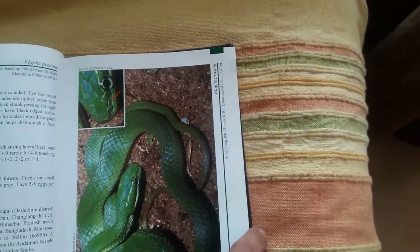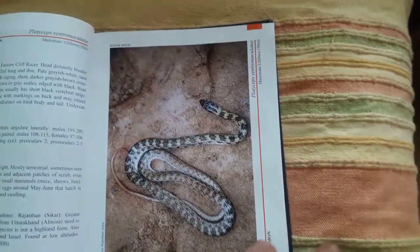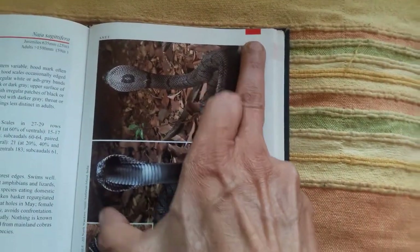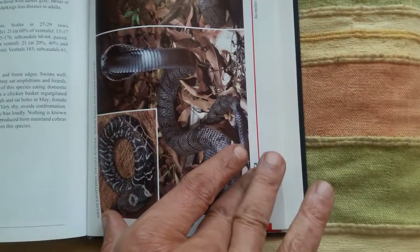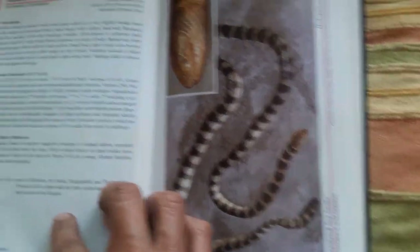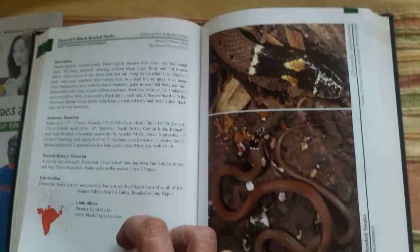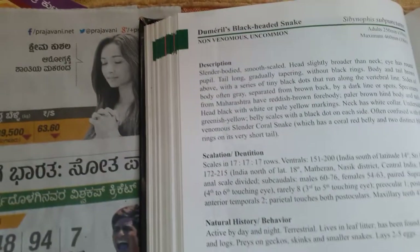You don't have to worry about them. And then there is an orange section that is mildly venomous. And then there are some red ones that are all poisonous. You can be amazed to see some of them are so beautiful and colourful. Almost all the snakes of the Indian subcontinent are listed, and you can get a detailed description.